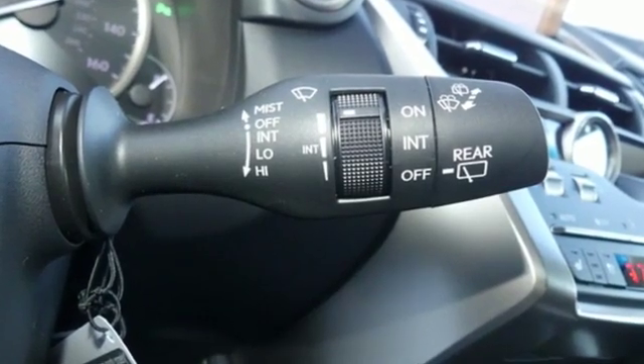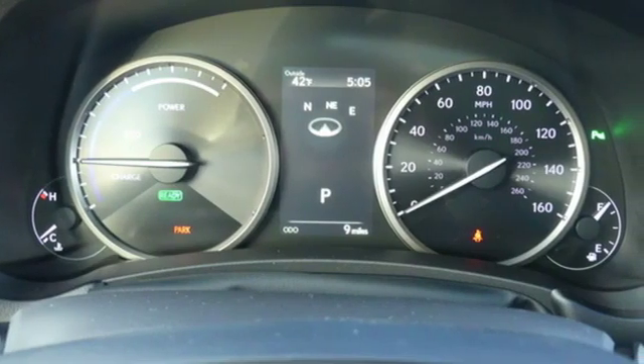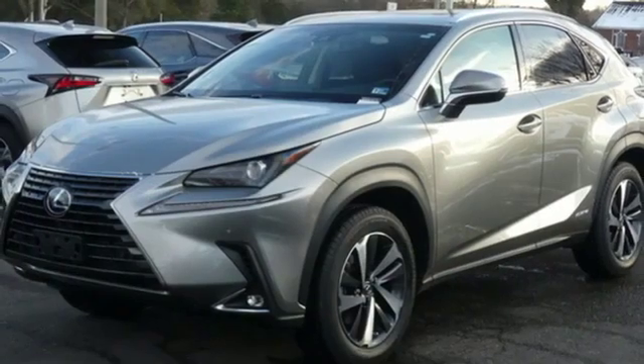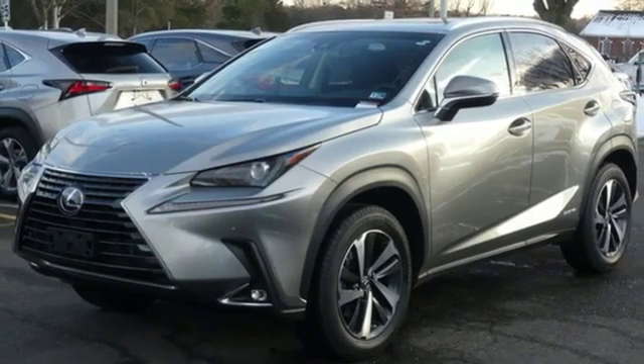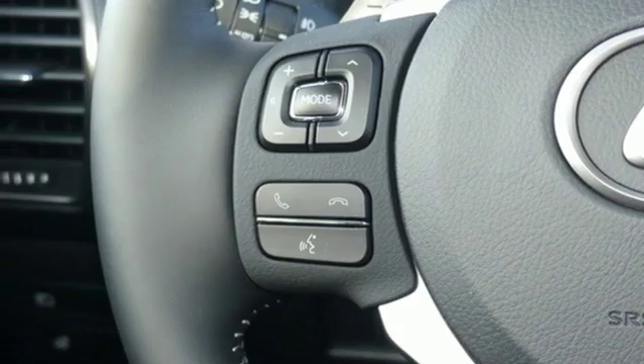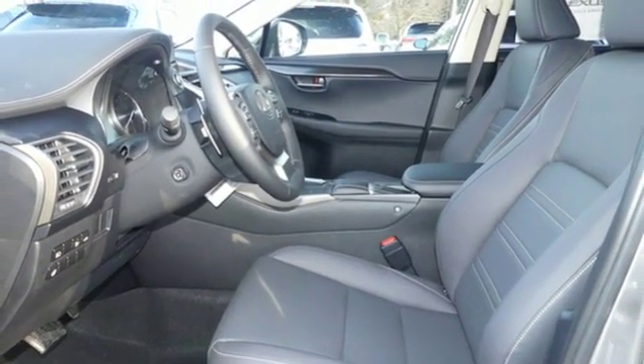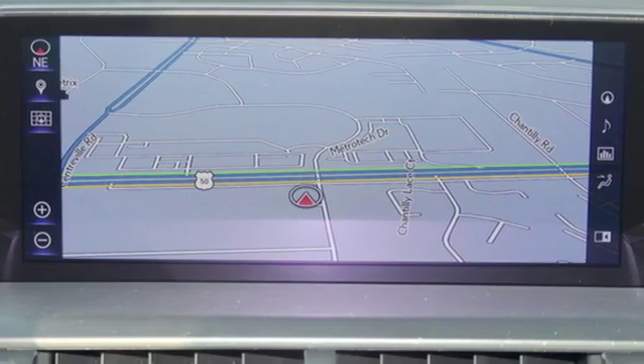It's well equipped with the features you need: inline 4-cylinder engine, electronic shift on the fly, Bluetooth streaming audio, power heated mirrors, dual zone climate control, Scout GPS Link standalone navigation app, smart access key, leather steering wheel, and continuously variable automatic transmission.